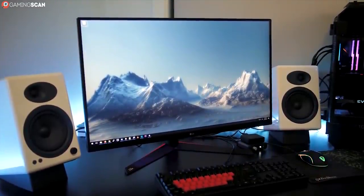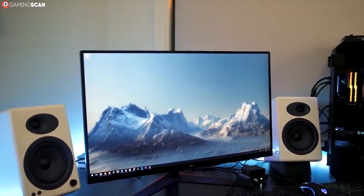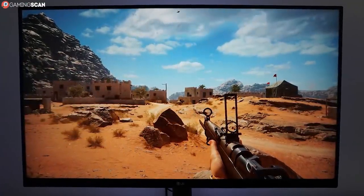In addition to the USB hub, thankfully it supports VESA mounting, so it can be viable despite its humongous size. It also has a fully adjustable stock stand.